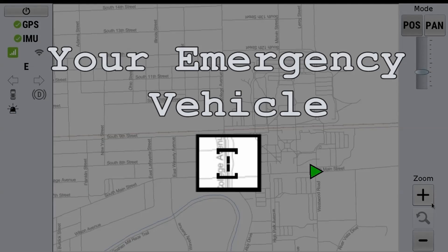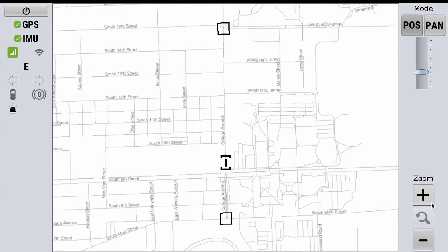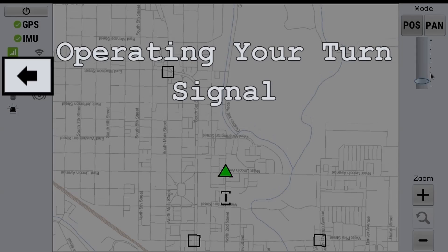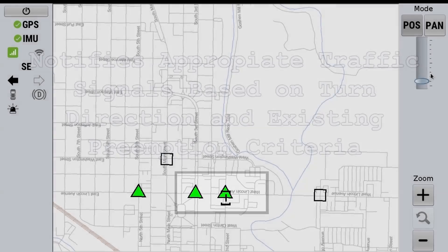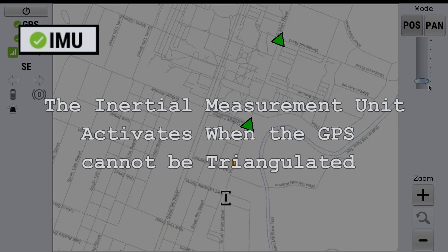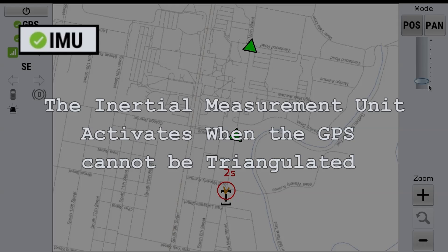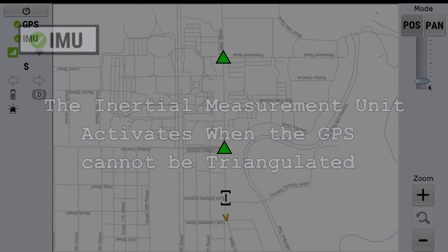The Eliminator shows preemption status with a visual confirmation overlaid on a map, so the operator knows immediately if the light is preempted. The system can proactively preempt upcoming intersections laterally based on the vehicle's turn signal status. The system works using a GPS signal and is backed up by an Inertial Measurement Unit, or IMU. The IMU activates when the GPS signal cannot be triangulated, like when going through a tunnel. The system can also operate without GPS entirely.